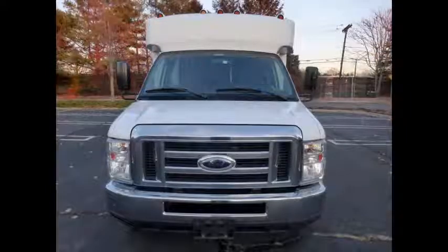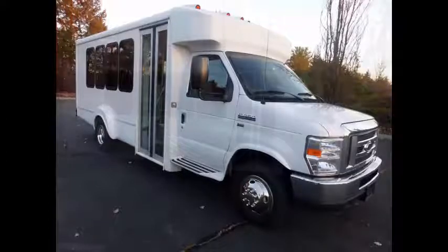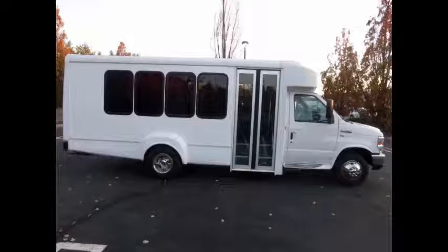This used bus for sale has a clear title. It is fully reconditioned and ready for church, shuttle and limo service, schools, employee shuttle, airport and hotel service, tour, charter, team sports, and much more.